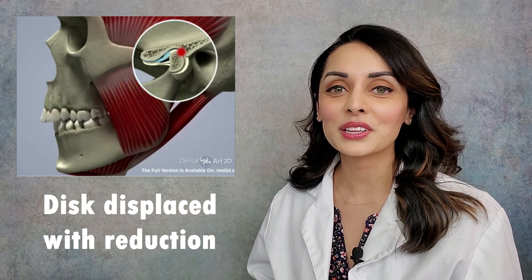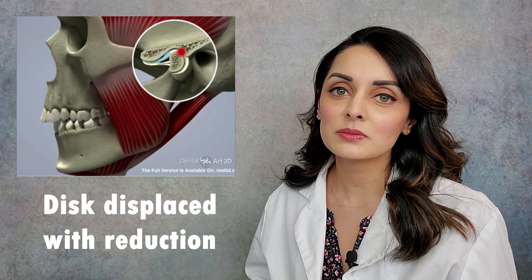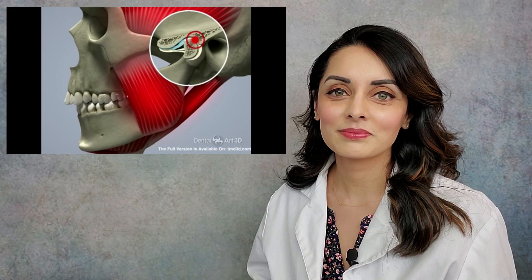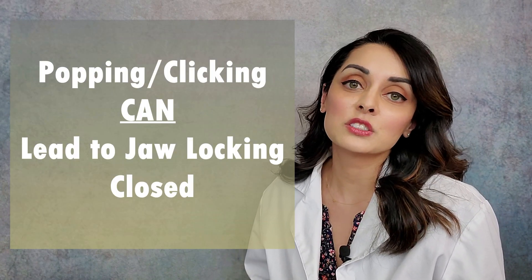When the patient goes to open, pop — it gets back on — then close, pop — it gets back off. That is an articular disc displaced with reduction, and that is what that popping and clicking is. It may stay that way forever, or it could progress to the disc being displaced without reduction, which is not a fun condition — that is the jaw locking closed.